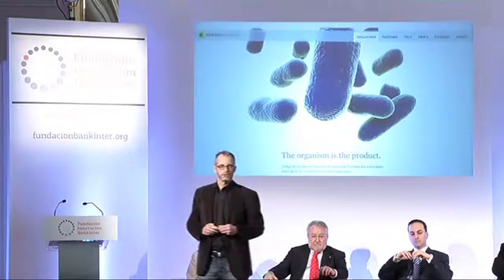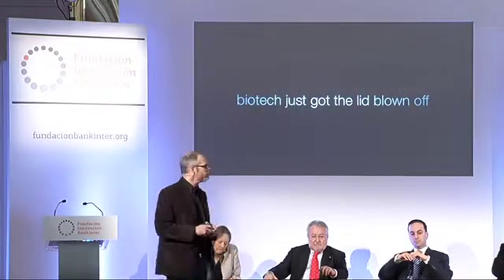Biology is becoming an IT industry. These are some of the students I've worked with over the last 10 years — there's been over 10,000 of them go through MIT learning how to do synthetic biology. Now it's coming to community labs like this one in Brooklyn; they're popping up all over the United States and the world. We're even seeing the formation of Bedroom Biotech — this is a licensed biotech lab. And the really smart folks are doing this in high-throughput, automated ways. This is a startup company called Ginkgo Bioworks — it's all robots — and they're pretty clear: the organism is the product. Biotech just got the lid blown off.